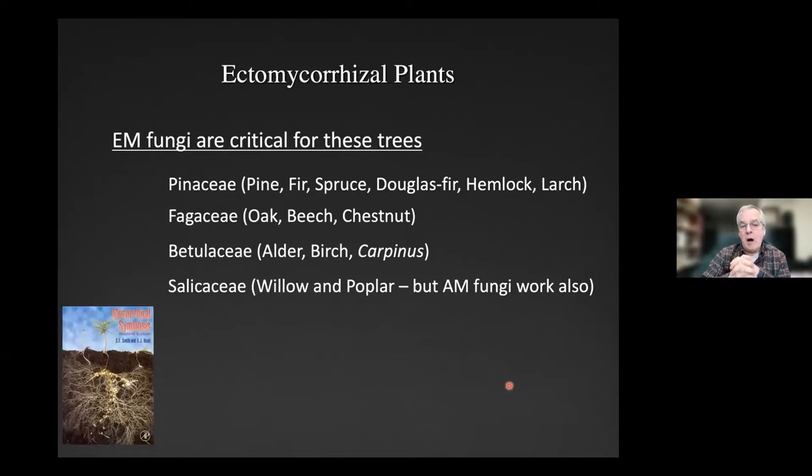Ectomycorrhizal fungi include truffles, fruiting above and below ground. There's what I'd call niche partitioning to hosts — a big cut being conifers versus angiosperms, even if both do ectomycorrhizae. So there is some specificity and you have to be careful to make sure your plant species has the right fungus available. Plant families that are ectomycorrhizal include everything in the Pinaceae, Fagaceae, and Betulaceae. Salicaceae forms both types, so you could work with either if restoring willow or poplar.